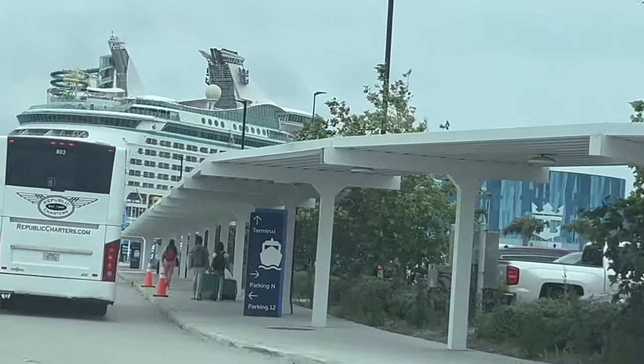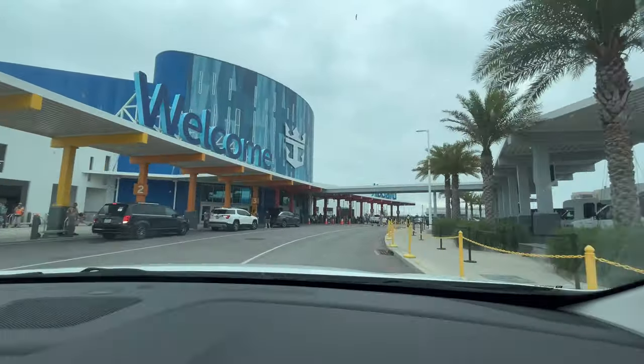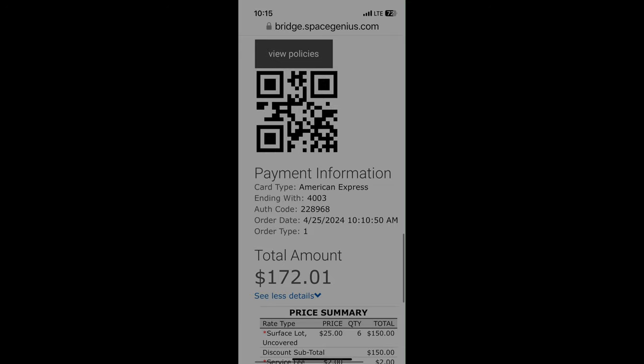Welcome to the Port of Galveston. Parking is $25 a day plus tax. I'll put the website in the description below.